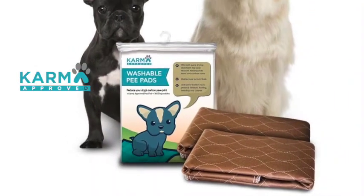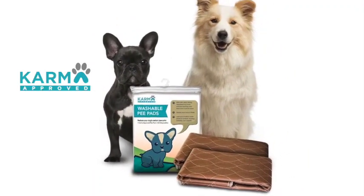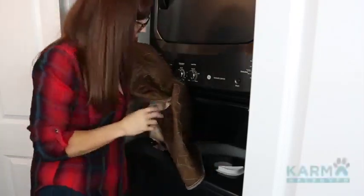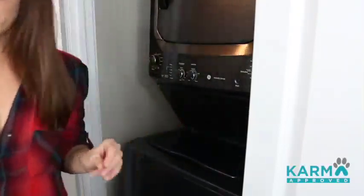Karma Approved pee pads are 10 times more absorbent than the throwaways. They are simple to use — just throw them in the wash with a quarter cup of bleach and they're ready to save your carpets again. You get two in one pack so you can alternate them between wash cycles.